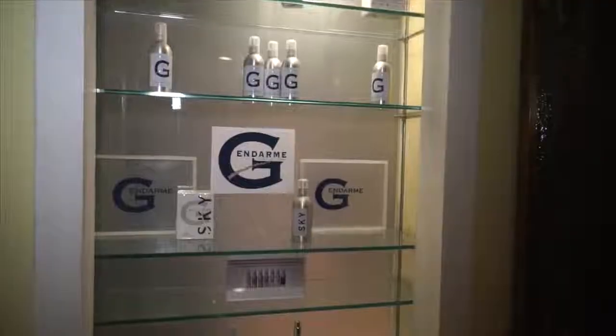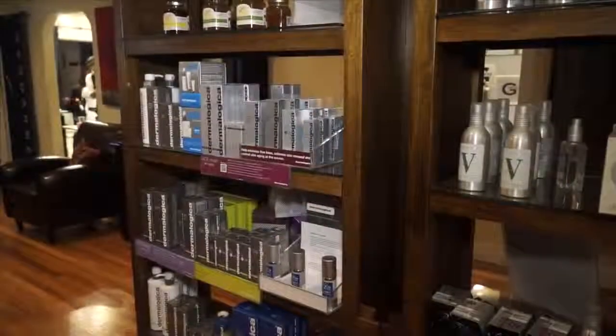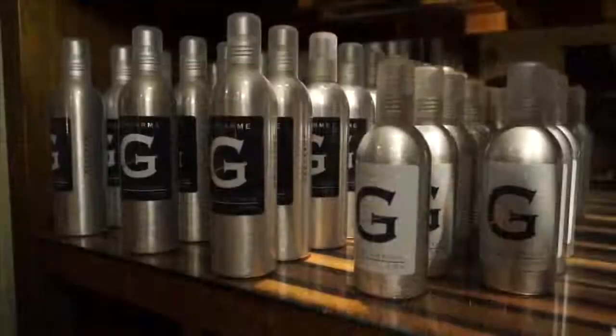A trip to the spa is one of the most relaxing ways to look good and feel good. We're here at Jean de Marie Spa to learn the best ways to keep our skin glowing like it's still summer. I'm here with Everardo, one of the top skin care specialists, and he's going to walk us through his favorite facial techniques and things you can do at home.